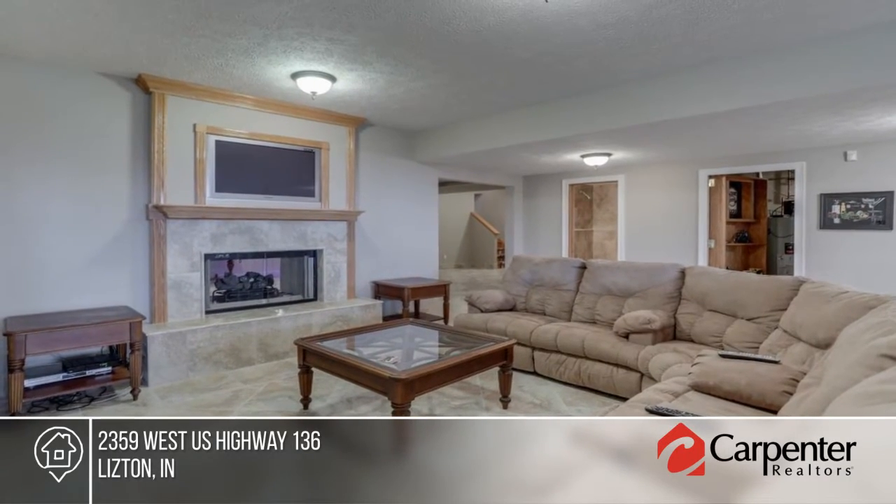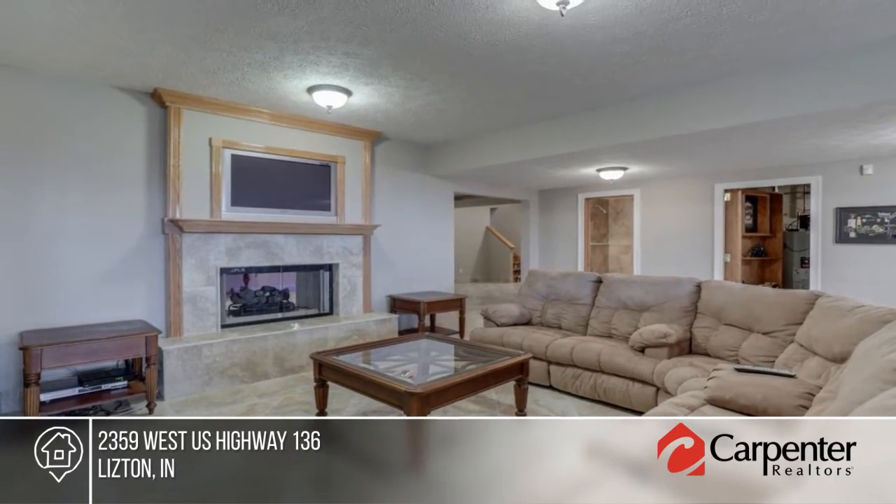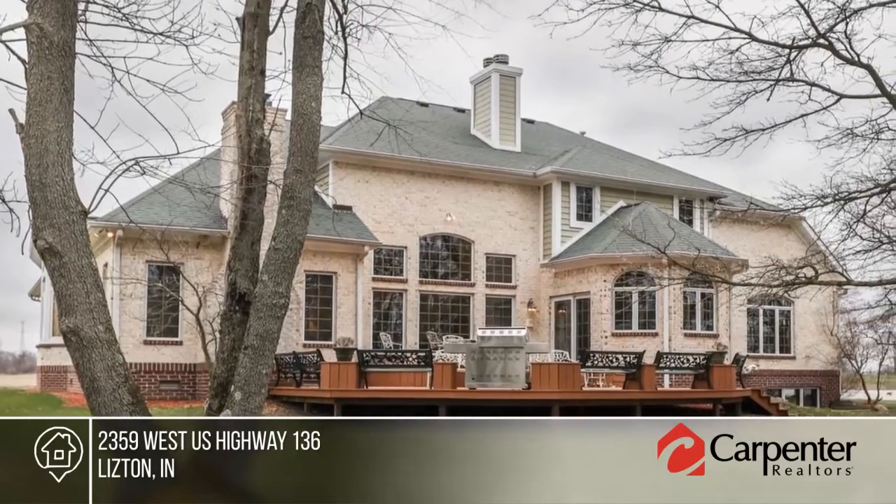New black and stainless steel appliances, new interior and exterior paint, expansive windows, and so much more.